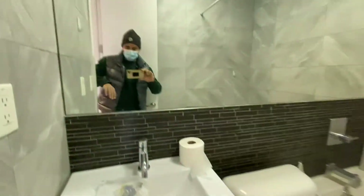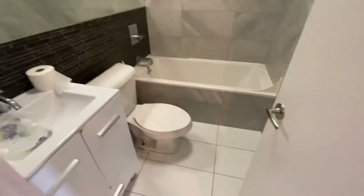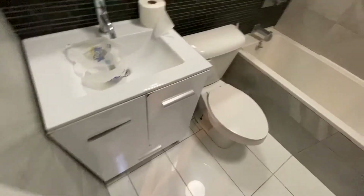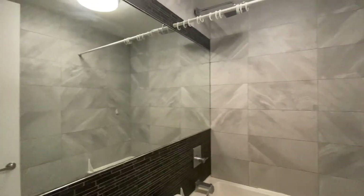There we have the bathroom. Nice deep soaking tub, rainfall shower head, beautiful tile work, nice vanity, and mirrors all the way up.